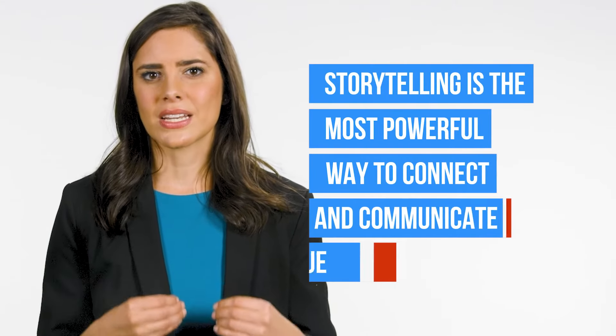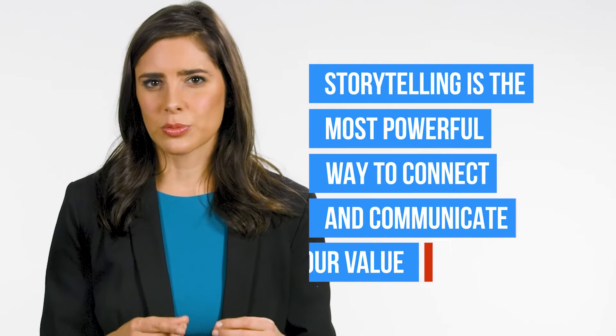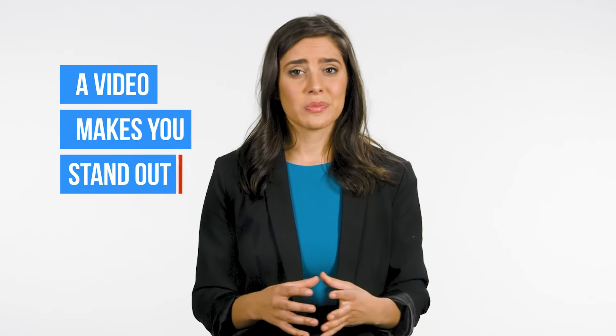Why does RFP video work? A typical RFP response is very complex, can often be technical and numbers-driven, and generally lacks in storytelling. Yet we know that storytelling is the most powerful way to connect with a buyer and communicate your value proposition effectively. A video also makes you stand out because you're probably the only one using video. Your competitors don't have the resources or capabilities to turn around a video within a couple of days in a cost-effective way.